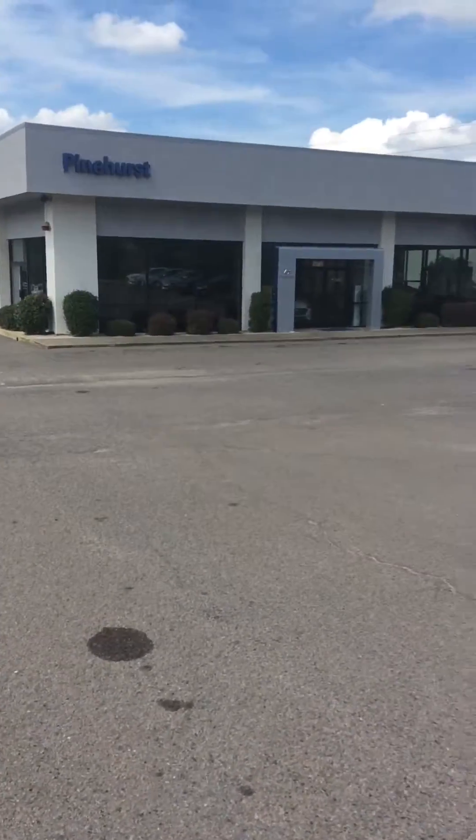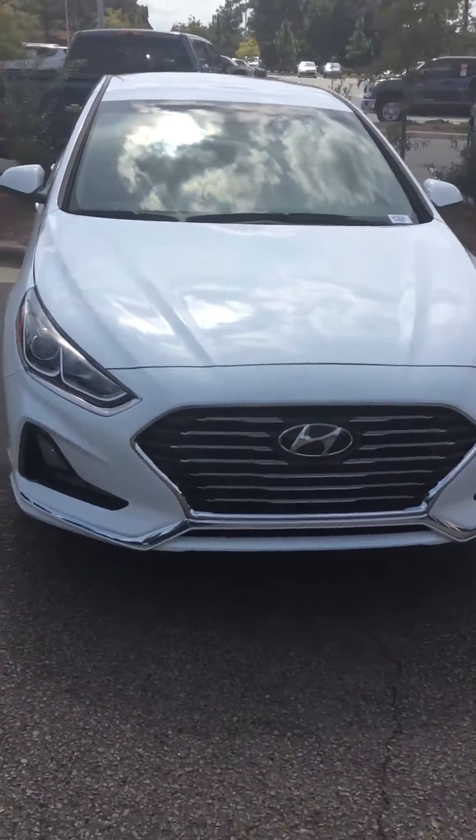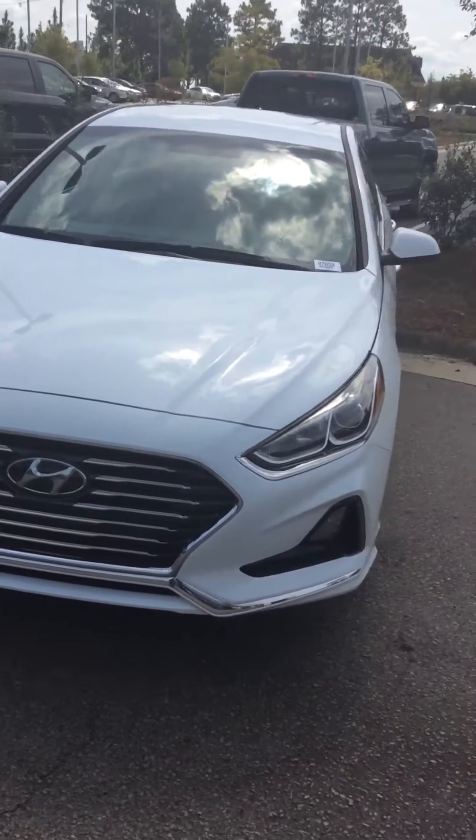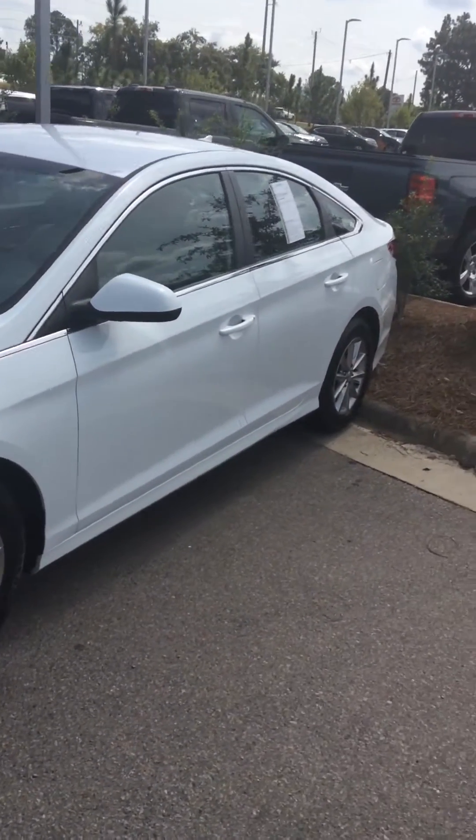Come in and be sure to ask for me. That building right there is the Hyundai building. My name is Marvin Moses — be sure to ask for me if you come in. 2019 Hyundai Sonata, certified.